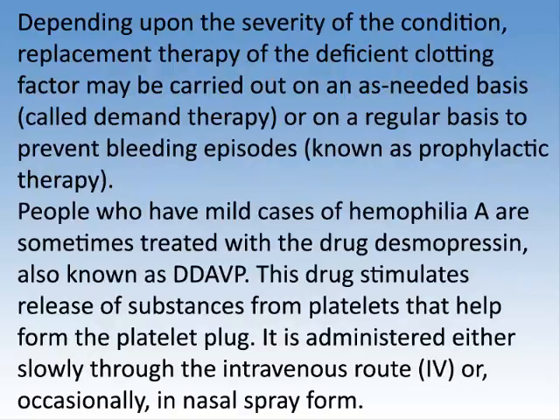Depending upon the severity of the condition, replacement therapy of the deficient clotting factor may be carried out on an as-needed basis, called demand therapy, or on a regular basis to prevent bleeding episodes, known as prophylactic therapy.